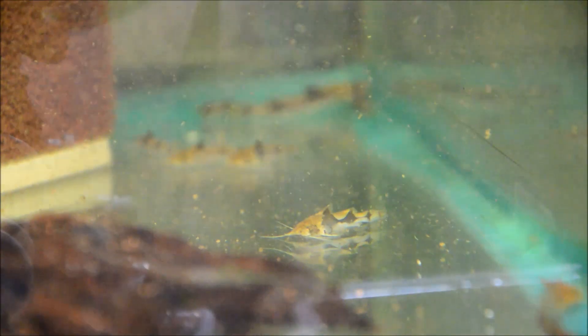Akysis come from the Ayeyarwady River drainage in Myanmar and the water is really clear. It has gravel to sand to rock type substrate, so in an aquarium if you were housing them you would want to offer some decent substrate, relatively soft, as they do spend most of their time on the bottom.